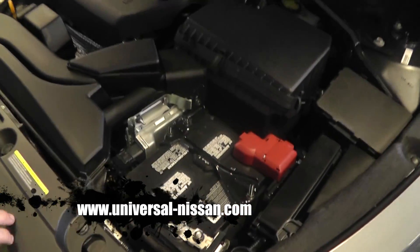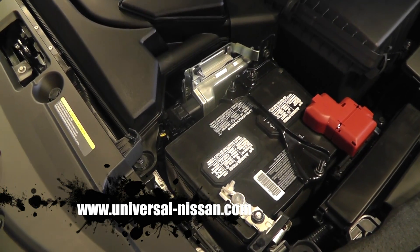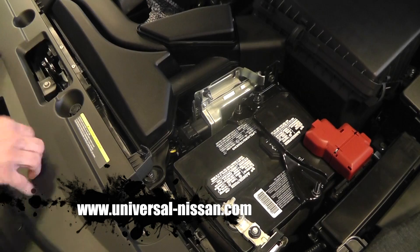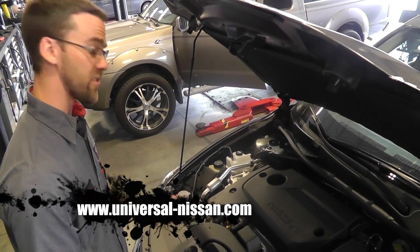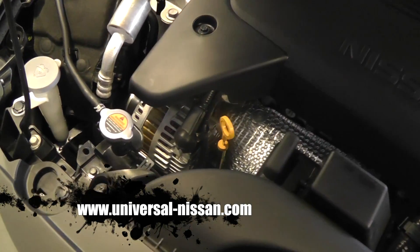Most of the issues you can run into are with your battery — they have a lifespan. You want to get it checked periodically. Bring your vehicle in for an oil change and we will check the battery for free for you.